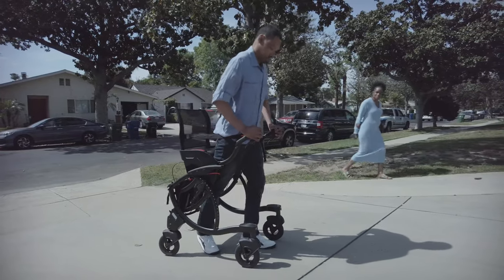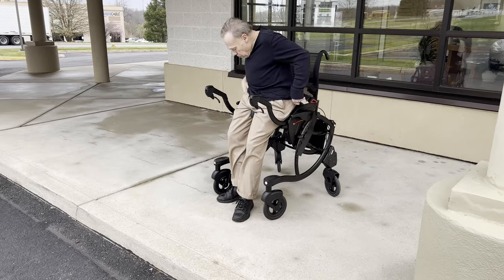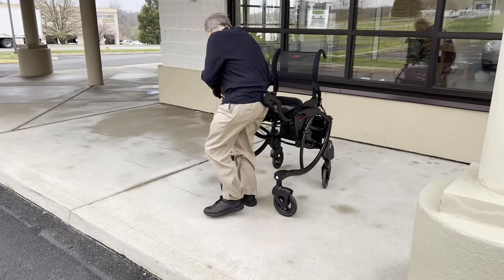I liked how it kept my hips forward as well. A lot of times I feel like I have a fear of falling back, but I didn't have that fear because obviously the seat's there. And then I also had the handles in front of me, so that made me not be afraid of falling forward either.